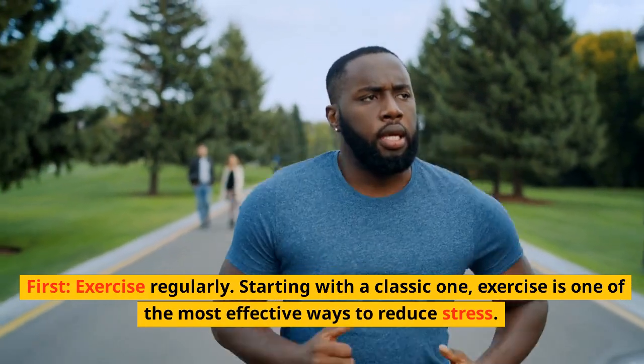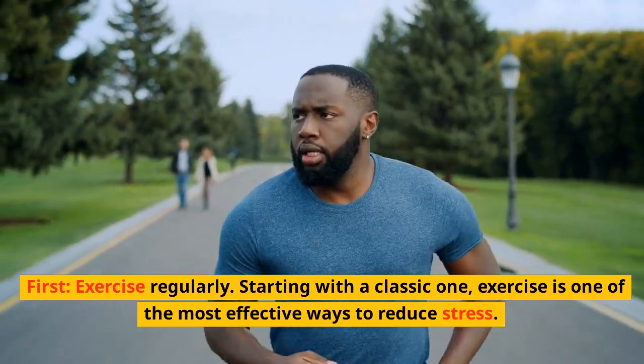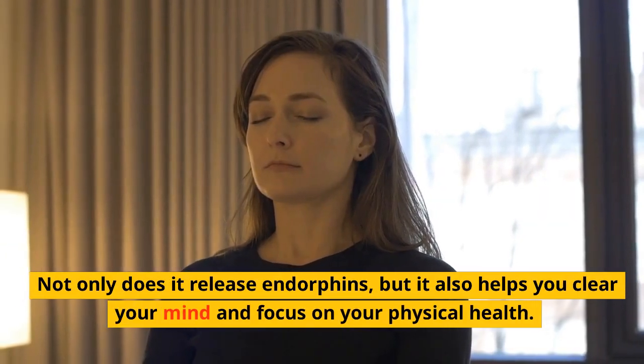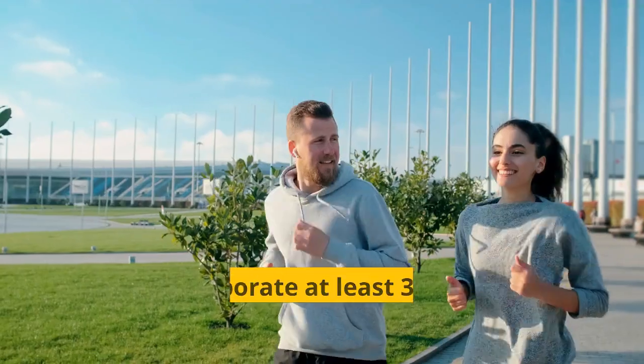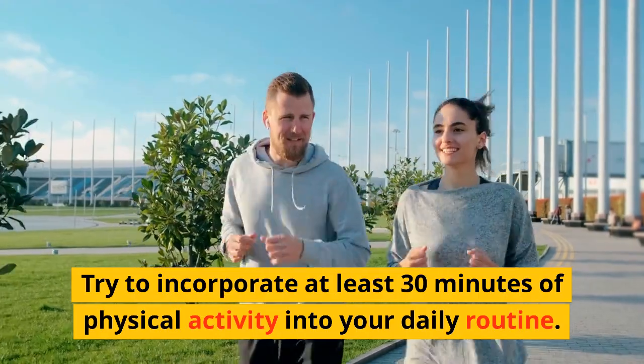First, exercise regularly. Starting with a classic one, exercise is one of the most effective ways to reduce stress. Not only does it release endorphins, but it also helps you clear your mind and focus on your physical health. Try to incorporate at least 30 minutes of physical activity into your daily routine.